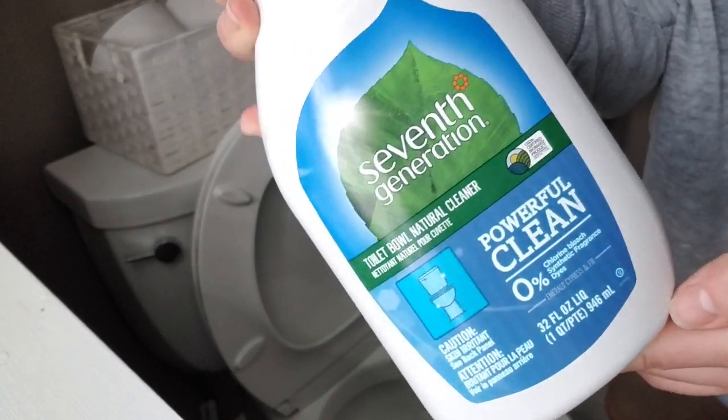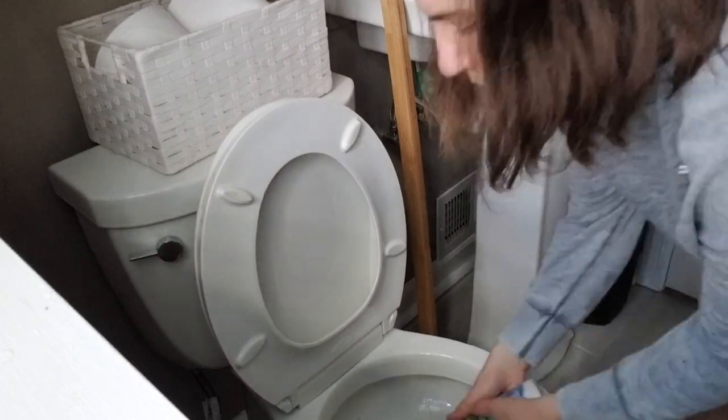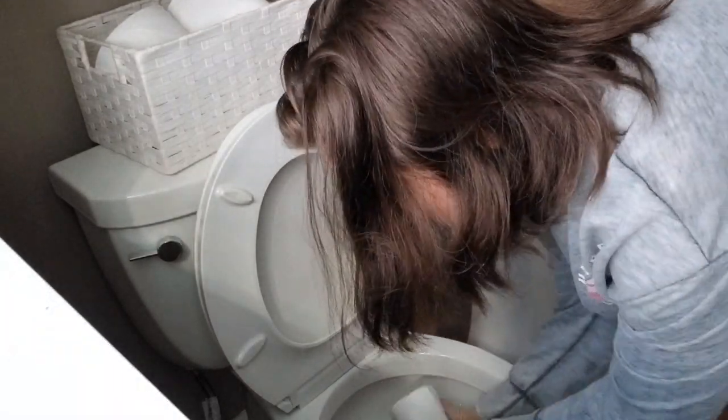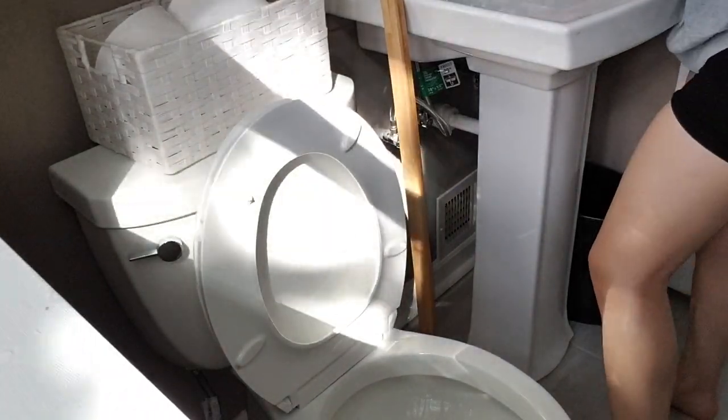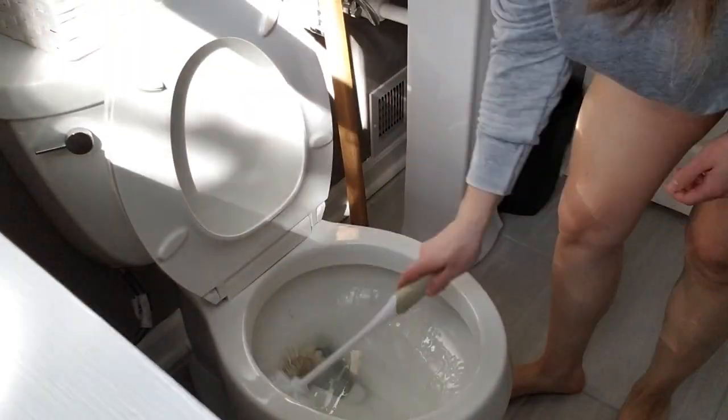On the toilet, I'm using the 7th Generation Toilet Bowl Cleaner. I'm not sure how I feel about the clear color — I guess I'm just used to most of them being a bluish color. Am I the only one that feels that way?